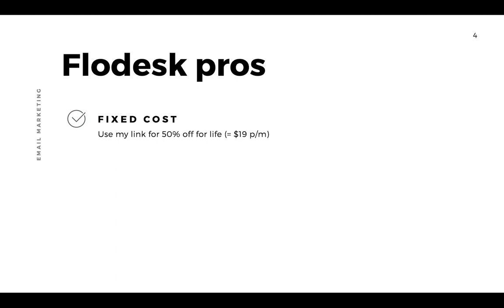Even though you may not have that many subscribers and might be begrudging paying a fee, just remember that if you're looking for the same types of features and segmentation that MailChimp's paid plan offers, you're probably better off and it's still more affordable to go with Flodesk.